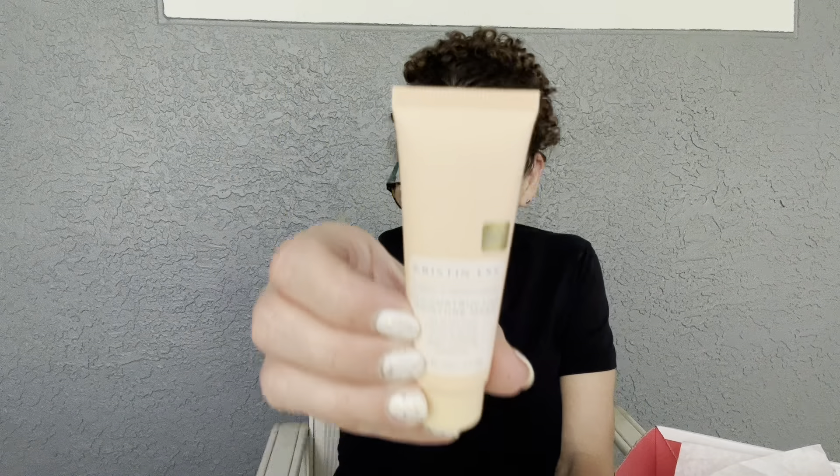Next is the Eve Lom Rescue Mask — a full-size product. It uses kaolin clay to reduce oiliness in the T-zone and prevent breakouts without leaving your face feeling parched. It has an herbal scent that's spa-like. Massage a generous layer over your face, leave on 20 minutes, and your skin looks noticeably radiant and feels remarkably softer. This retails for $58.